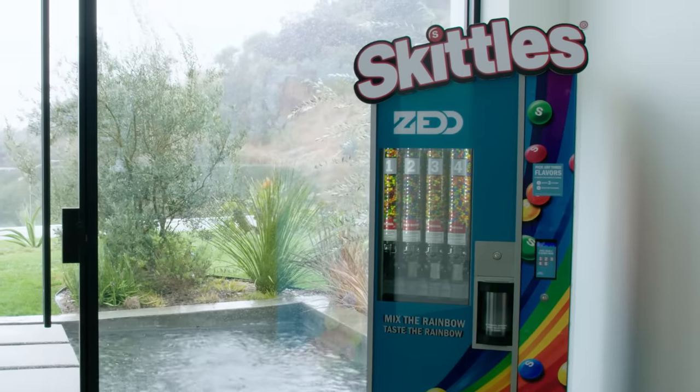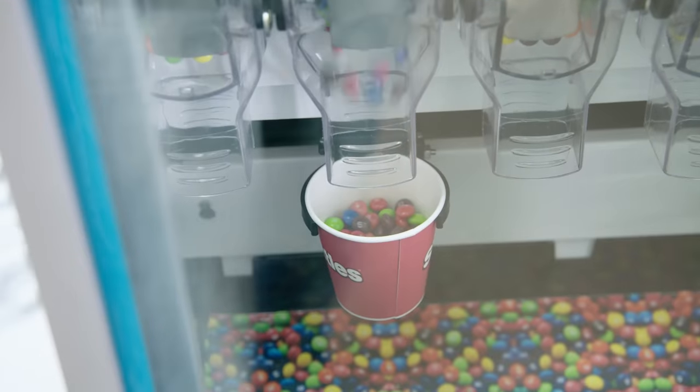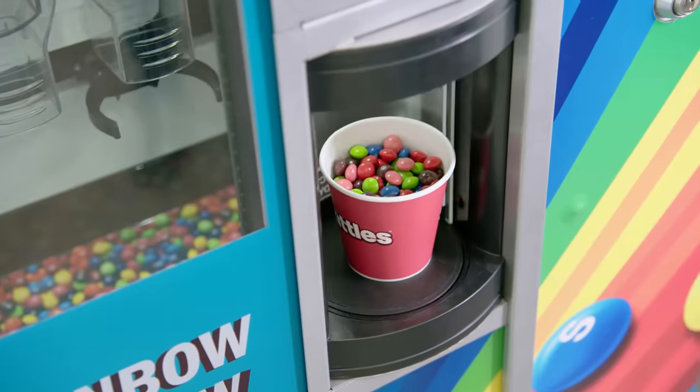This is the Skittles machine that will go to whatever flavor you pick. Would you like some? All right, let's go outside.